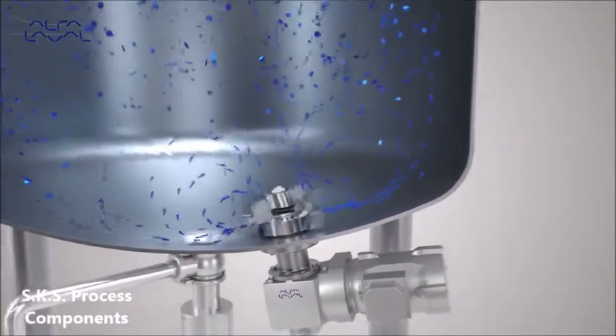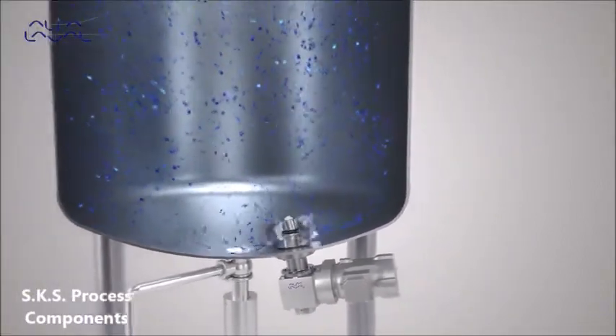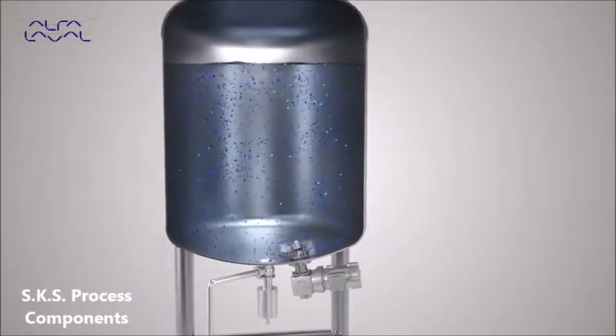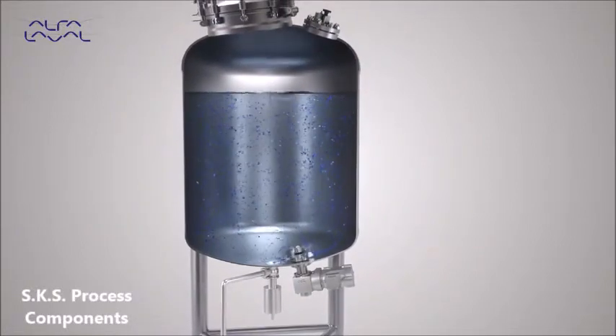For example, some pharmaceutical liquids contain sensitive crystal carriers that must not be damaged. The impeller unit design optimizes the flow, promoting gentle product handling, higher efficiency, and less energy consumption.